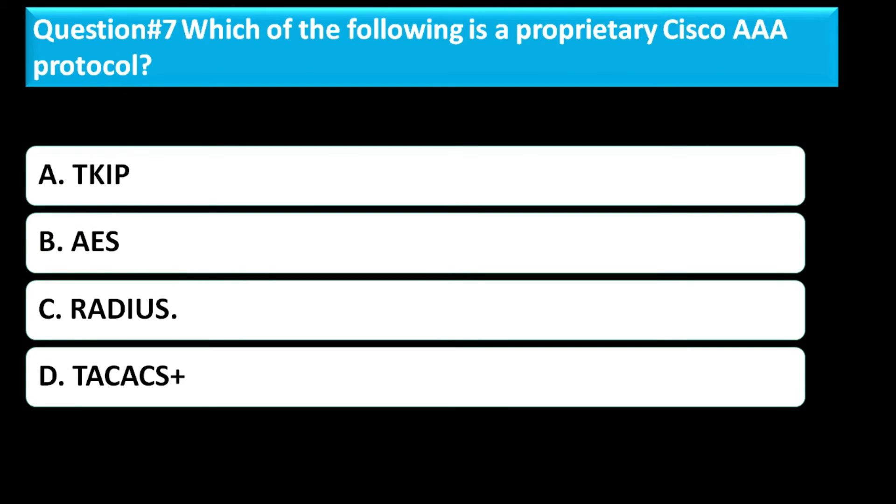Question number seven: Which of the following is a proprietary Cisco AAA protocol? Option A is TKIP. Option B is AES. Option C is RADIUS. Option D is TACACS+. The correct answer for this question is Option D, TACACS+.